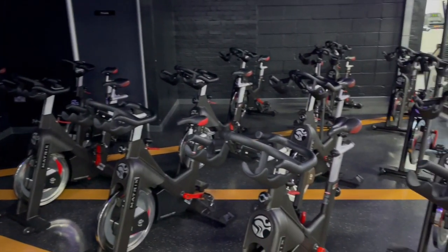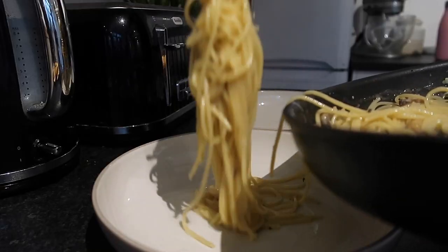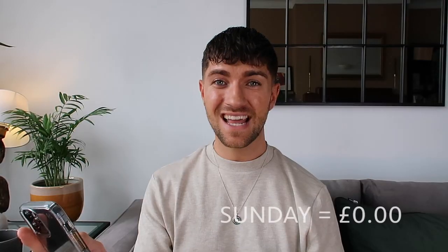Sunday I literally didn't spend a penny. We had the whole day in the flat. I went to the gym — our gym is really good value at £30 a month, with a spin studio and a HIIT studio. We did a spin class and then came back for a really lazy day watching Netflix, made some food, and just chilled. It was really nice. Sunday total: £0.